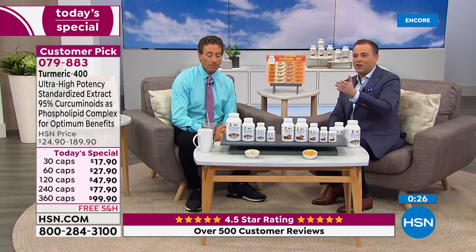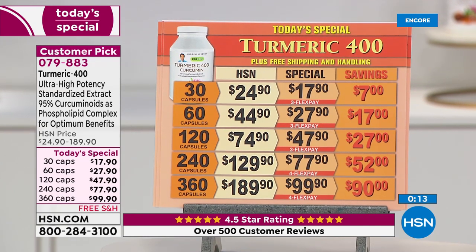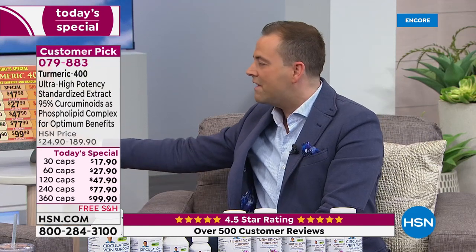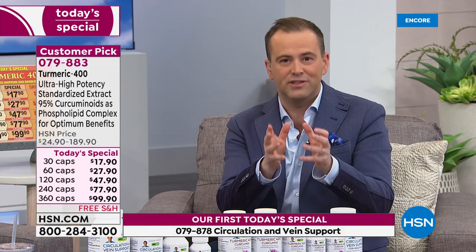In case you're going to bed early tonight, pricing on the turmeric is the best it will be all year long — free shipping and handling and FlexPay. These products are at today's special once a year, so you will not see this as a today's special again this year. Perhaps toward the end of the year it might be a monthly special, but the monthly special price is never as good as the today's special price. If you go for the 360, it's nearly 50% off the regular price.